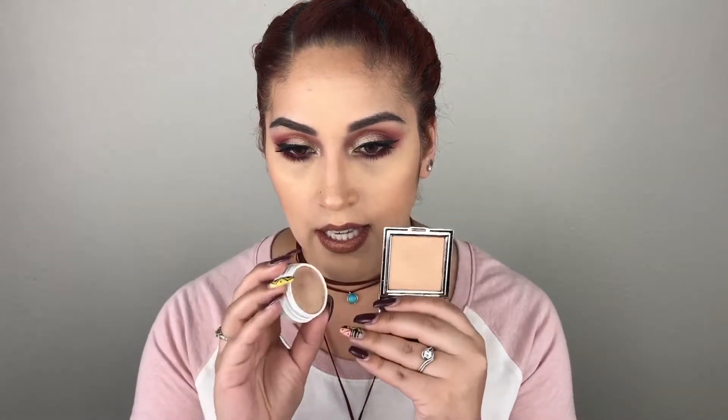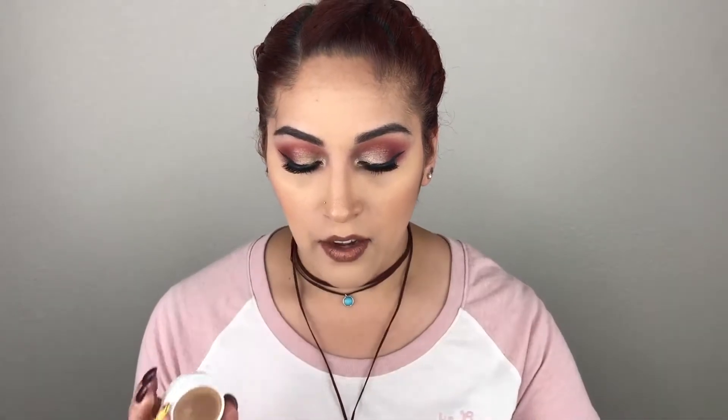I was looking through my collection to find a dupe for the Skinny Dip highlighter and I think I did. The highlighter I'm comparing it to is by Colourpop in the shade Wisp — you may already have this in your collection because it's a very popular shade. Here are the swatches: Becca Shimmering Skin Perfector in Champagne Pop, Jouer Highlighting Powder in Skinny Dip, and Colourpop Wisp. Skinny Dip and Colourpop Wisp look a lot more similar to each other. Wisp feels like it has a little more pink to it — a pink peach shade — but these two are more similar than Champagne Pop is. I feel like it's a pretty close dupe.